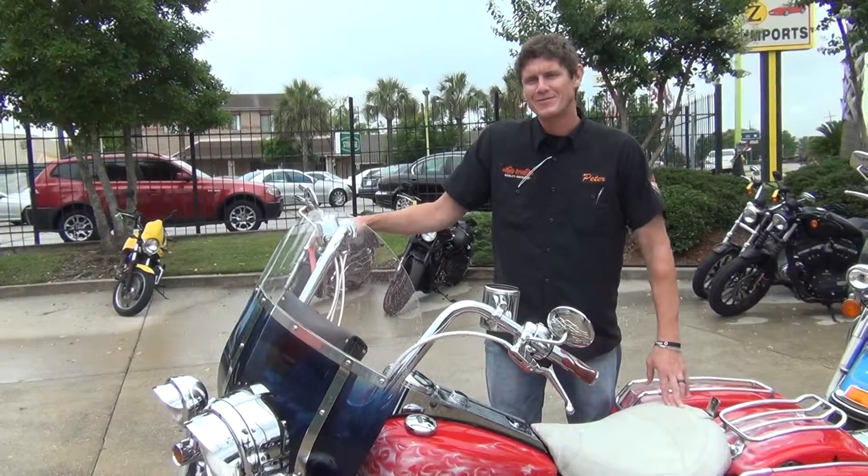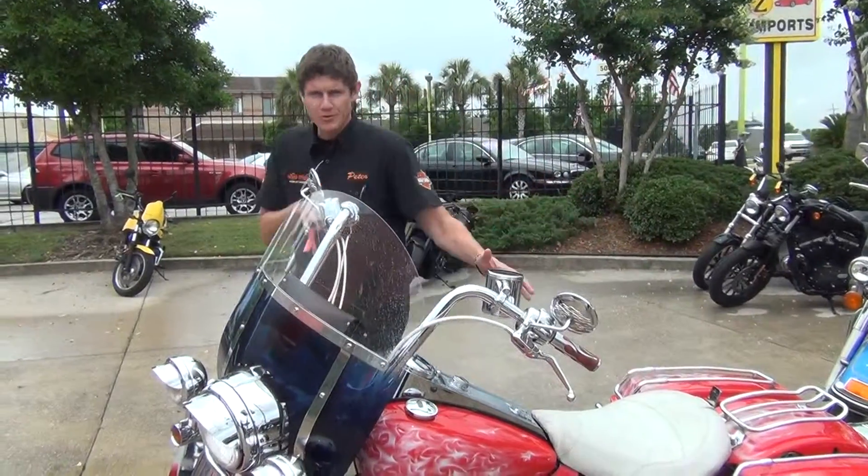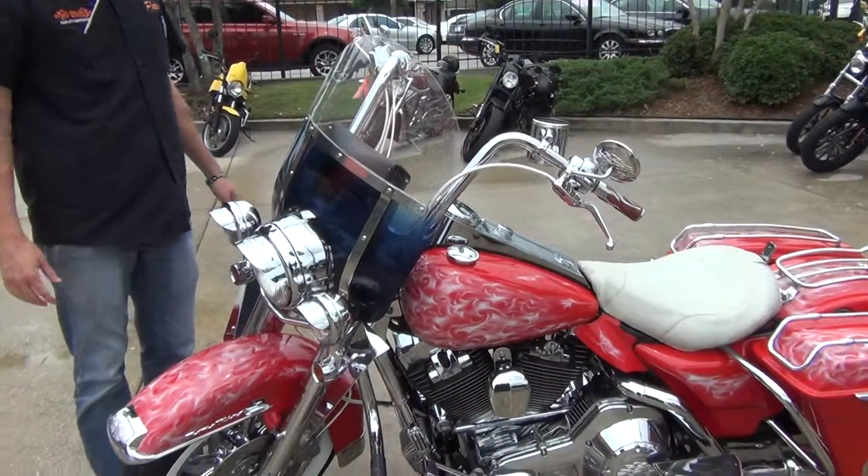Hey guys, this is Peter with New Orleans Harley-Davidson, and I'm here to show you an O2 heavily customized Rogue King.